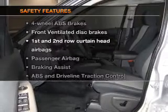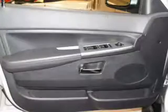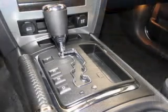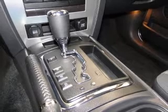If safety is a high priority, rest assured knowing these top safety components are included. Front ventilated disc brakes, curtain head airbags, passenger airbag, traction control, stability control, low tire pressure warning, independent suspension. Call today to schedule a test drive.